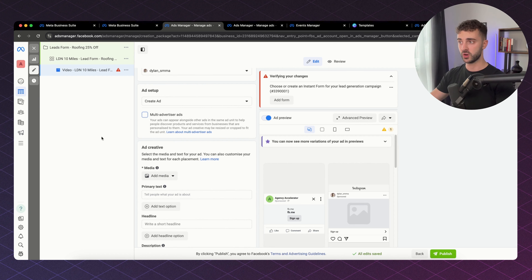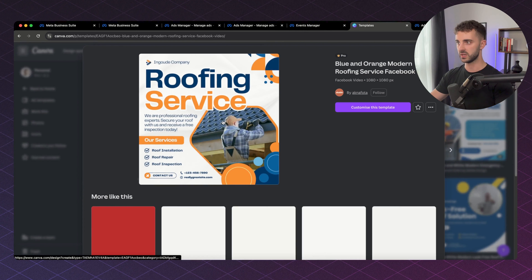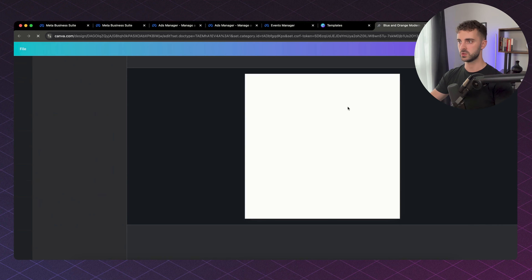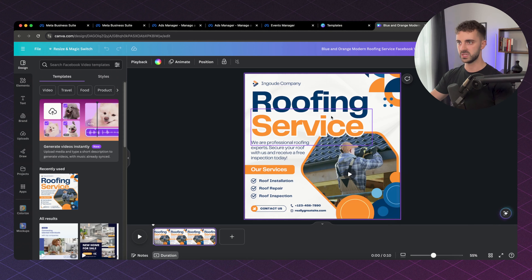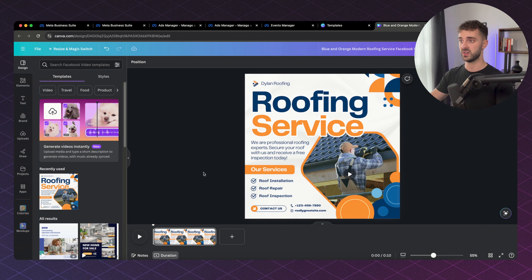There are a ton of softwares you can use to create really high quality Facebook ads, but by far my favorite is Canva. I've typed in roofing into their Facebook ads section and selected videos. There are tons of really high quality ads here. You click on Customize Template and it is so intuitive and easy to come in here and play around with it. You can change the logo, colors, text — everything. I am not a very good graphic designer, but I can get by on Canva absolutely.